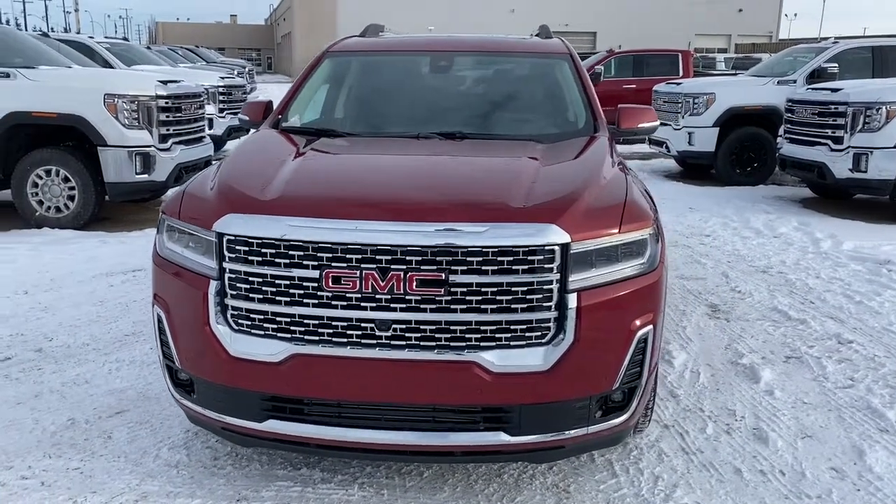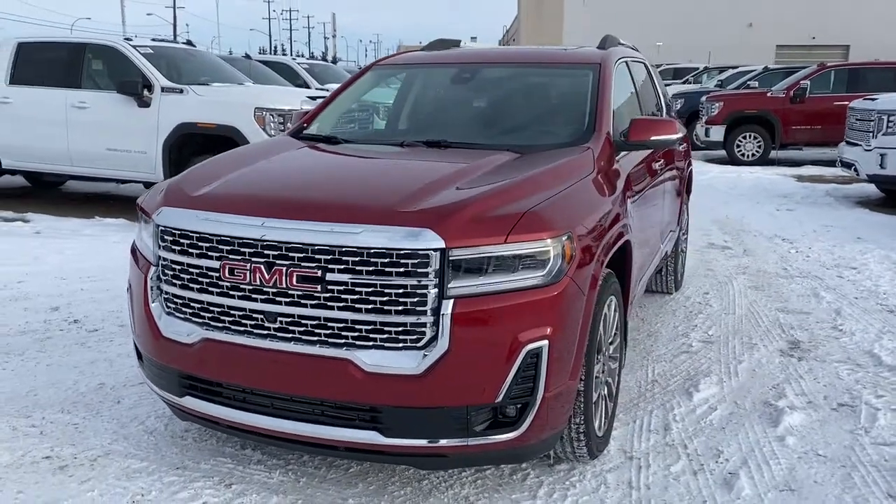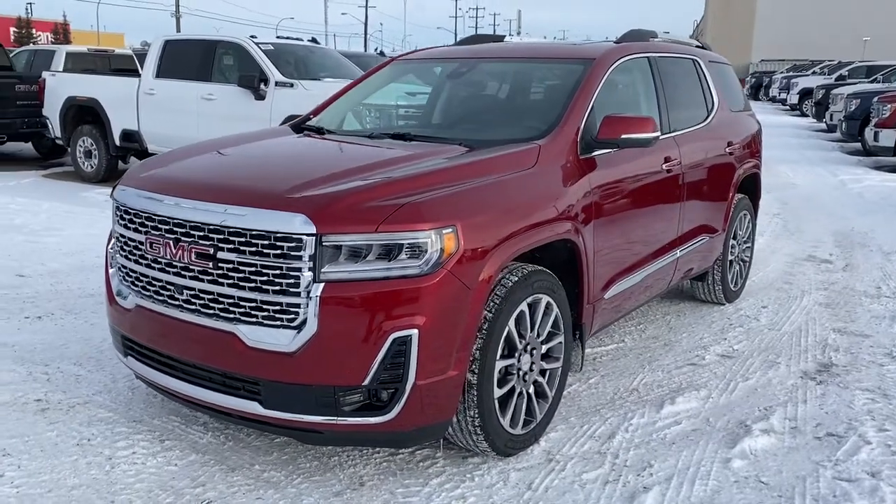It's a great day at Western GMC Buick, located on the corner of 184th Street and Stony Plain Road in Edmonton. Today we're looking at the 2020 GMC Acadia Denali.